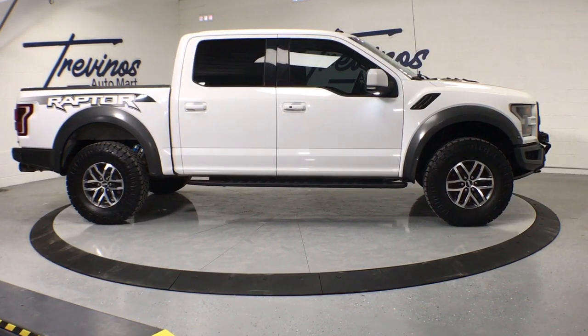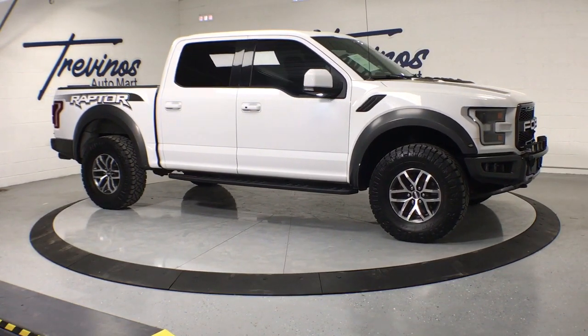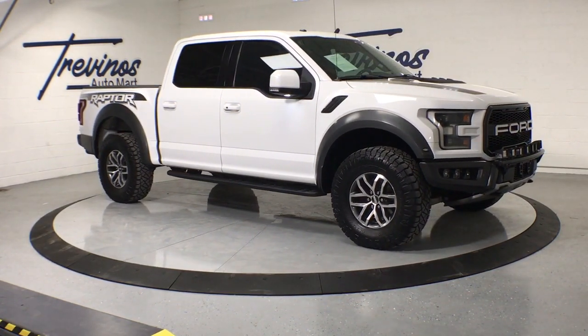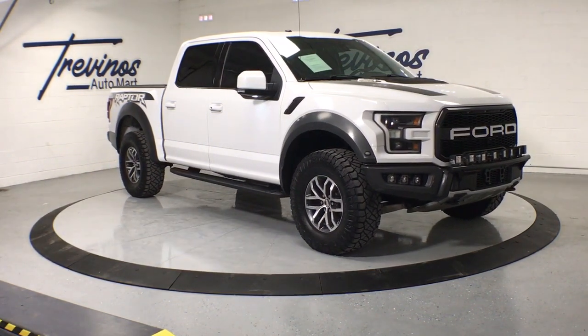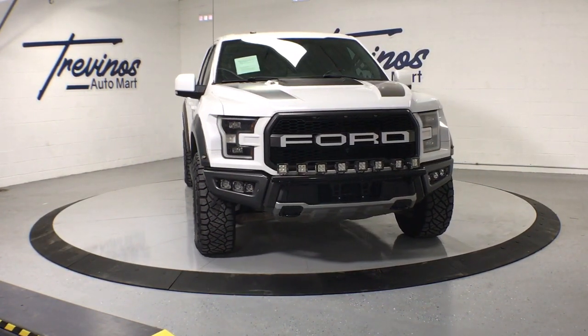Look no further than the 2017 Ford F-150. This vehicle is an outstanding buy with fewer than 100,000 miles on the odometer. This rugged F-150 is ready for work, off-roading, or a little R&R.